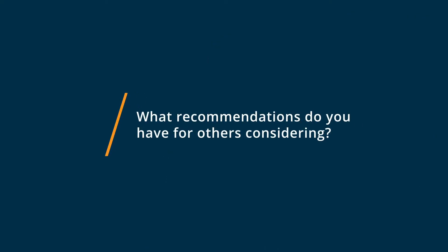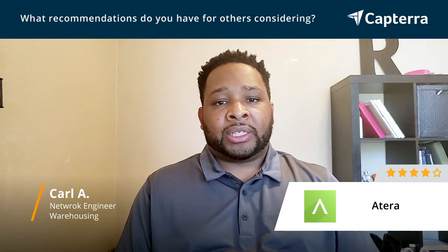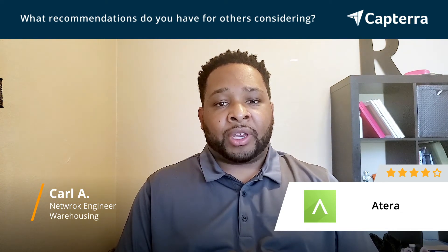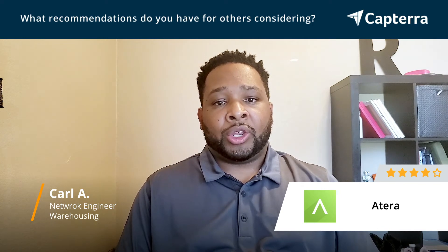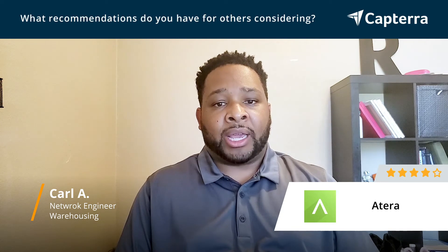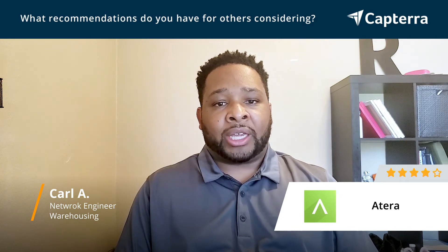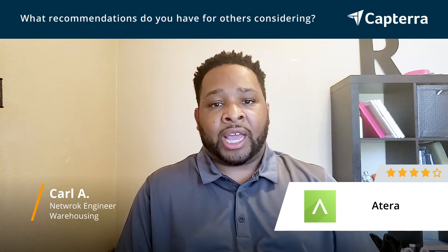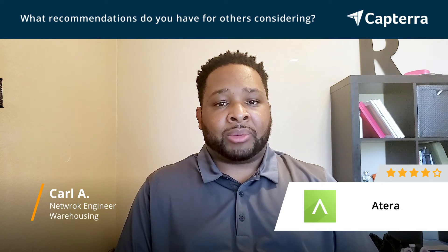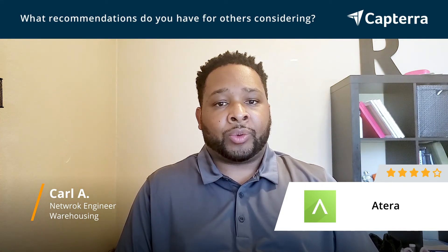My advice for anyone considering Atera is to definitely check all of the features that Atera has to offer. If it covers the specific features that you will need in your business, then I say go for it. There's not many downsides to it. Atera is a growing application and they've constantly added new features with every update. I would check and see what their current projection is for the features they have coming, even if they are missing a feature that you might desire, and see how they're willing to work with you to get that in the next update. But otherwise, it's a very seamless software and easy to work with.